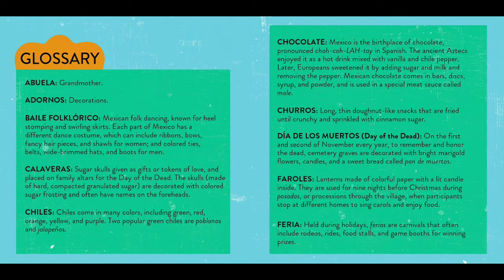Día de los Muertos, or Day of the Dead: on the first and second of November every year, to remember and honor the dead, cemetery graves are decorated with bright marigold flowers, candles, and a sweet bread called pan de muertos. Faroles are lanterns made of colorful paper with a lit candle inside. They are used for nine nights before Christmas during the posadas, or processions through the village, when participants stop at different homes to sing carols and enjoy food.